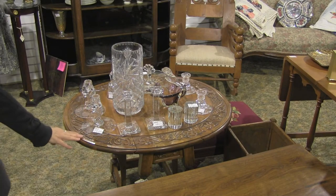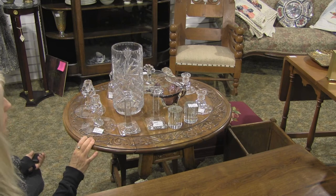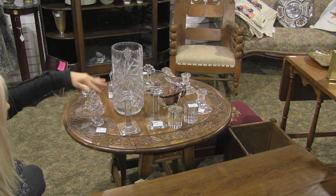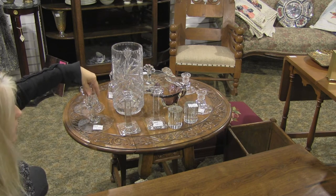Here I am in booth 104. What we have here is a table full of what looks like all crystal. This is cornflower glass candlesticks — it's a pair of them, and they're only $25.